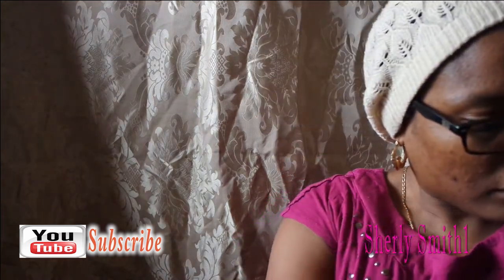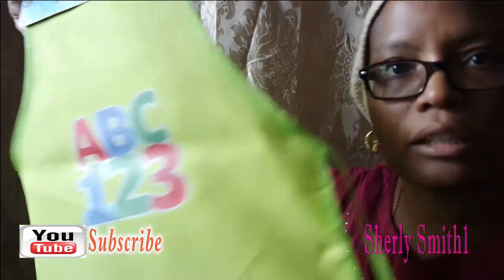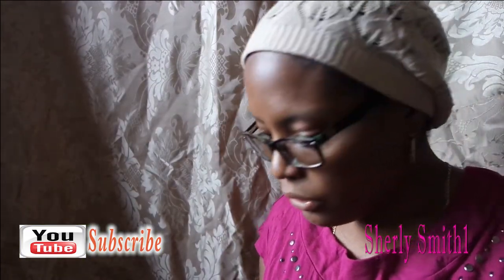I also got this ABC 123 apron for my youngest son. He does ABA therapy and they always do Play-Doh and things of that nature, so I think he'll be excited to put this on. That's why I bought it.